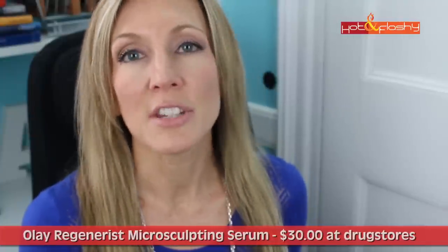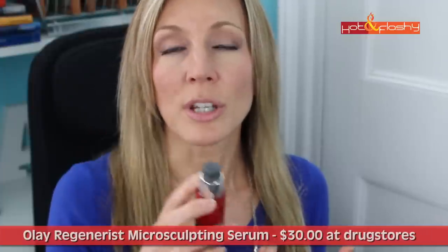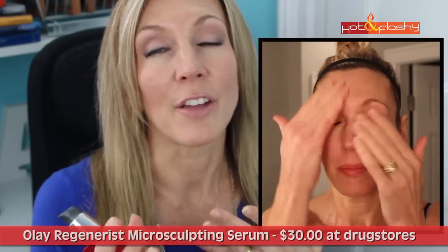Then I use my Olay Regenerist Microsculpting Serum. I've been using this since before the beginning of time — even before I educated myself about skincare, I was already using something good. It's about 30 bucks and lasts a good three months using two pumps at night. It contains Palmitoyl Pentapeptide-4, one of the peptides proven to work. It also has glycerin, niacinamide, hyaluronic acid, and vitamin E — packed full of all the good stuff. It's a smooth, elegant serum that I really love the feel of. I put it on my eyelids, backs of hands, down the neck — everywhere. I hoard it, I can't get enough of it. It keeps my skin in its happy place.